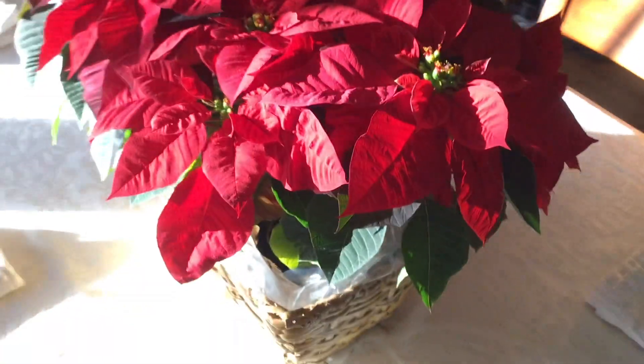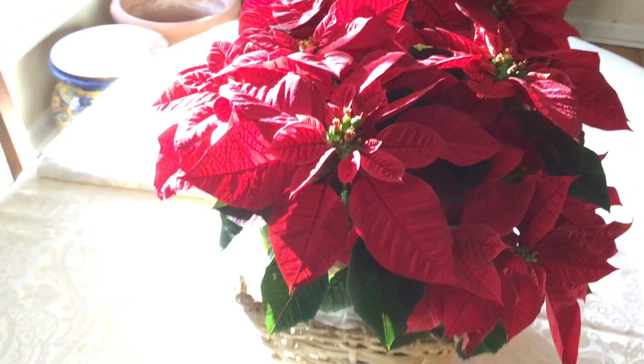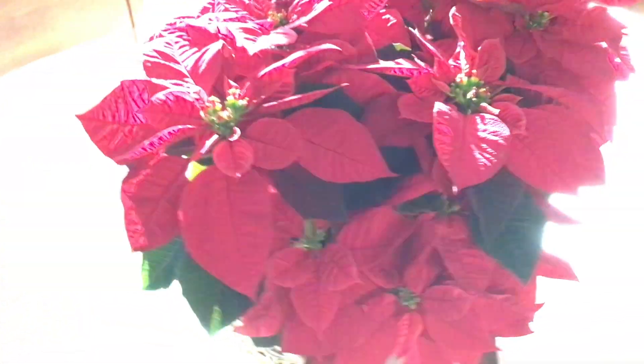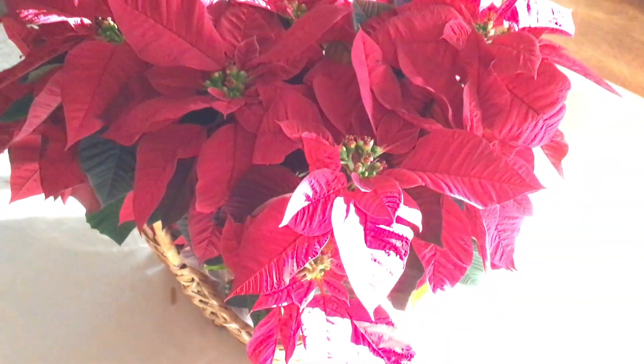Euphorbiaceae is known to have many toxic plants in its ranks. But as long as you just keep them as Christmas decor rather than trying to eat them or use them for your own herbal medicine, they're a beautiful and festive addition to your Christmas decor. Thank you and happy holidays!